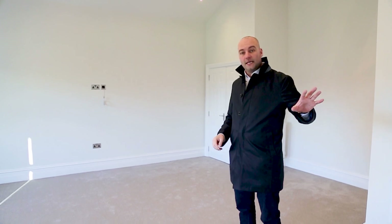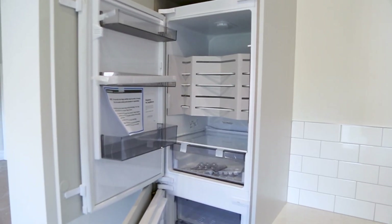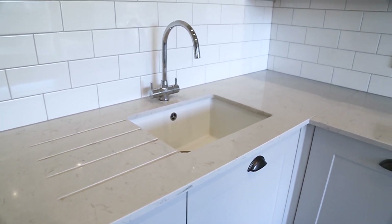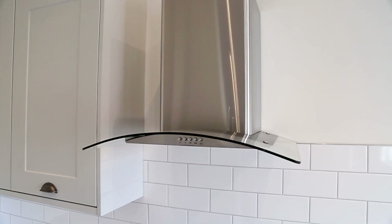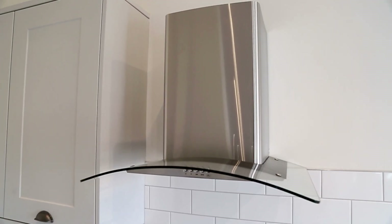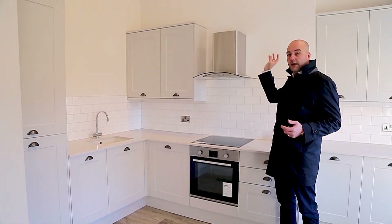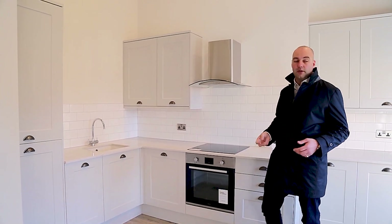Off the living room is the kitchen. Got a fully integrated kitchen with the fridge freezer built into the cupboards there. Sink, granite worktops as standard, oven, hob on top with the extractor fan. The extractor fan isn't an external extractor fan, it's a filter extractor fan. It does exactly the same job — it just means that you haven't got messy holes going outside. You've got a filter inside that needs changing every six months or so, depending on how much you cook.